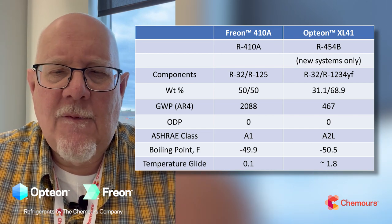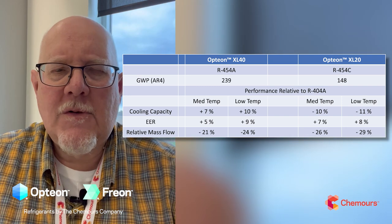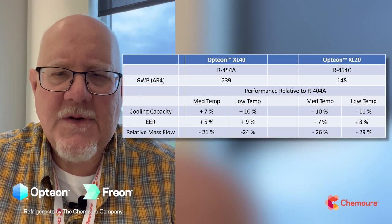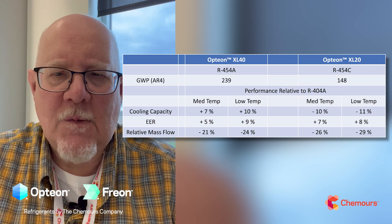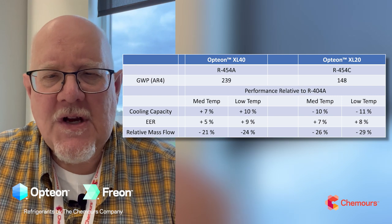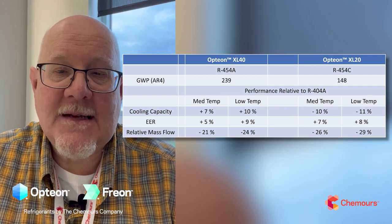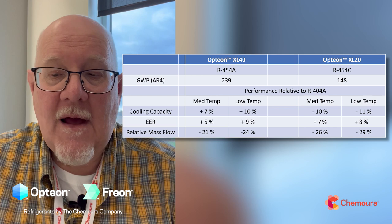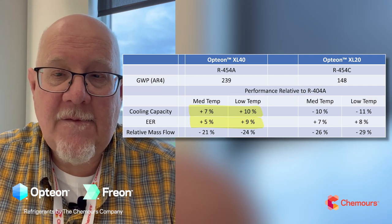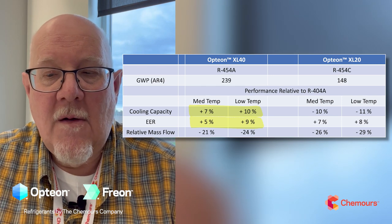Switching to 454A and C — I'll show some performance numbers relative to 404A, because 454A and C are going to be used in low temp, medium temp refrigeration — small systems, big systems, remote condensing units, supermarket systems. 454A shows a seven to ten percent improvement in capacity and five to nine percent improvement in energy efficiency compared to 404A. That's in addition to the reduced GWP — very good performance from 454A.